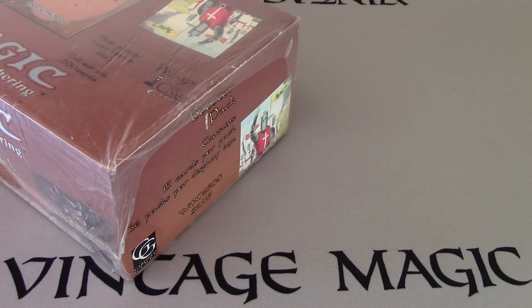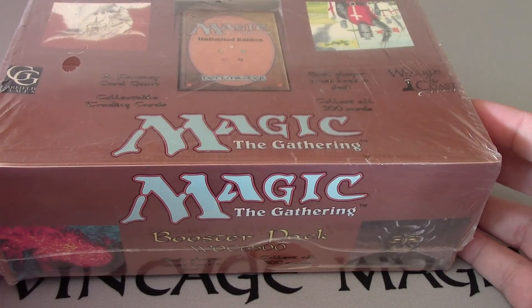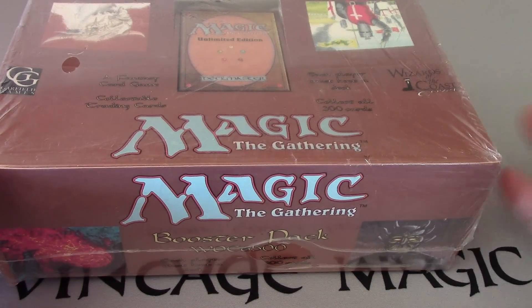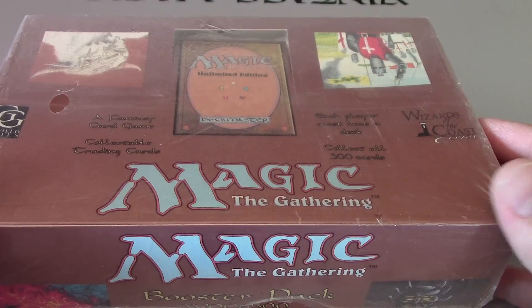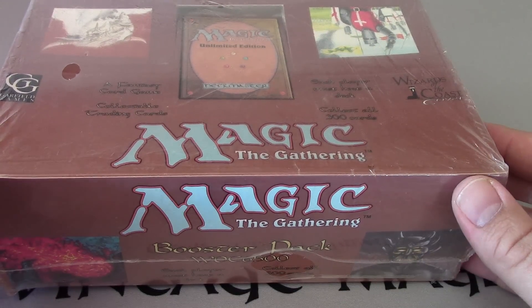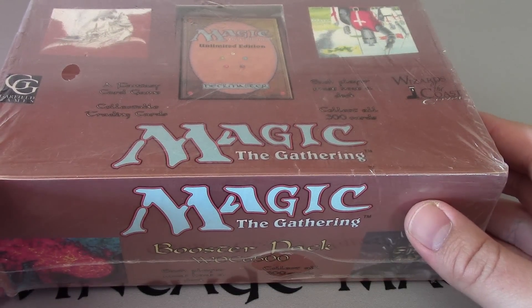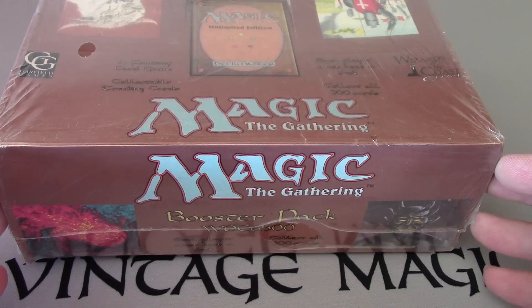What do I intend to do with this box? With this box, I'm going to do basically the same thing — one pack per week, but when we reach 100,000 subs. When we reach it, I'll just do one pack at a time for 36 weeks, and that's also way off into the future.